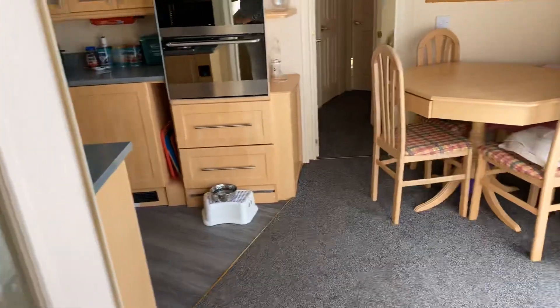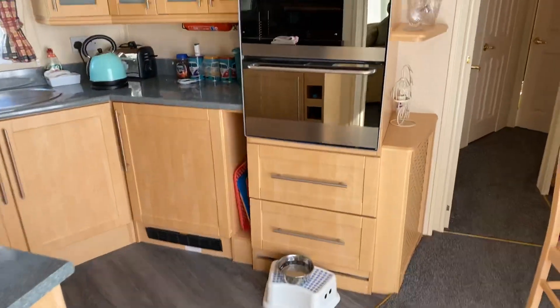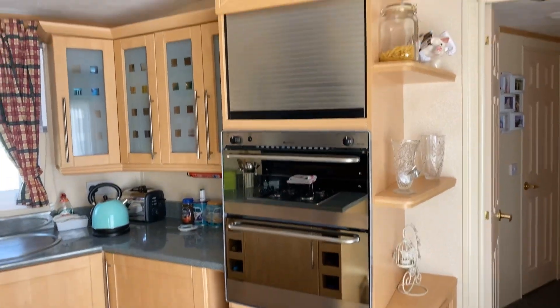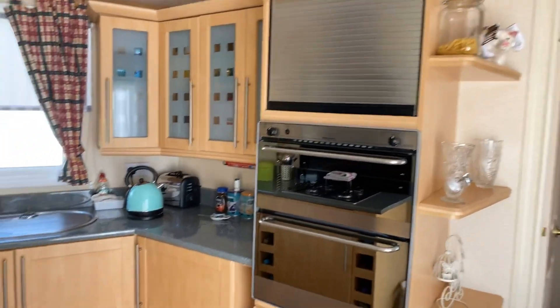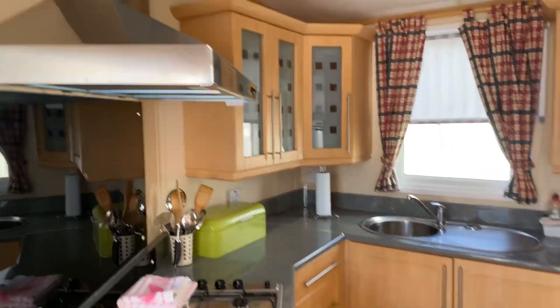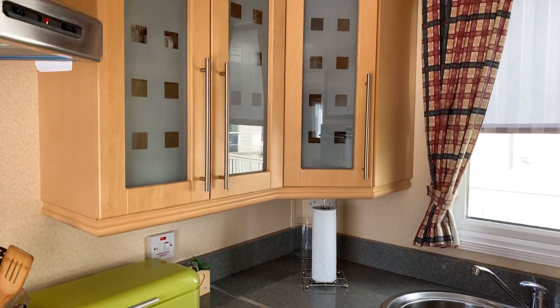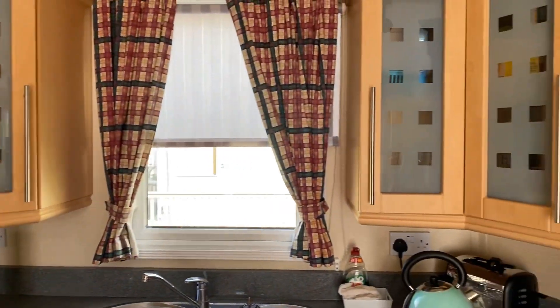Head on a little bit further in. There's a separate dining area over here. Cooker and oven, and then you've got somewhere for your microwave. Hobs this side and then you've got an extractor fan just above. Worktops are in really good order and plenty of storage space in all of the cupboards as well.